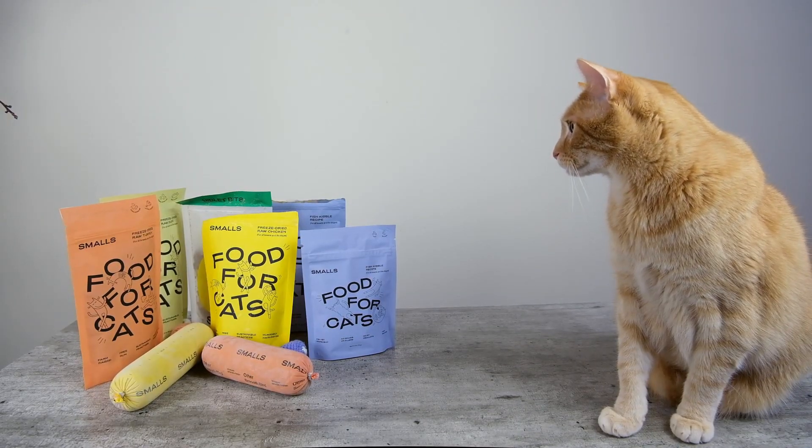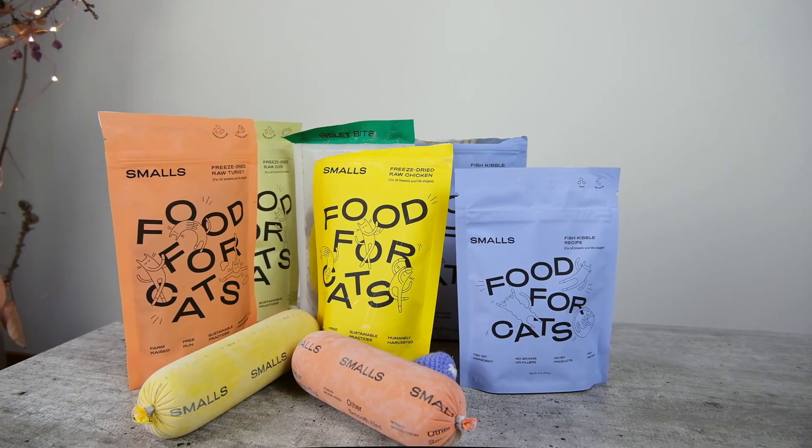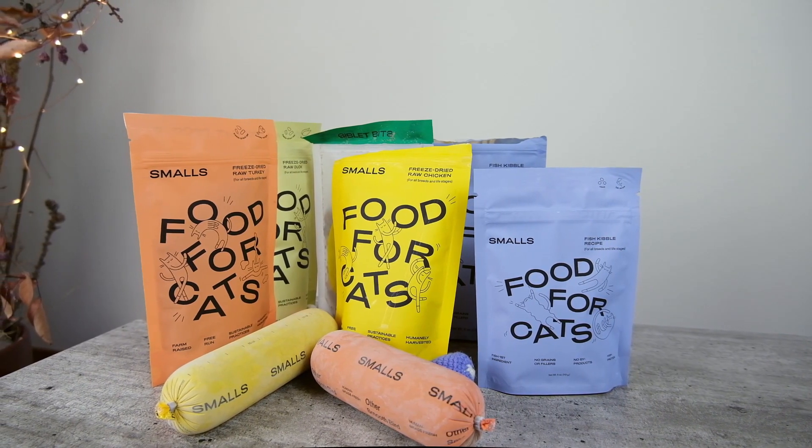Smalls is another of a growing number of companies aiming to shake up the pet food industry by following a direct-to-consumer model. You've probably heard of a few others following a similar model — there's Nom Nom, which also offers food for cats, and The Farmer's Dog and Ollie are doing it for dogs specifically. Smalls takes a little bit of a different approach: they focus exclusively on cats and offer a broader selection. The Smalls selection includes three different types of foods — fresh homemade-style foods, freeze-dried foods, and kibble.